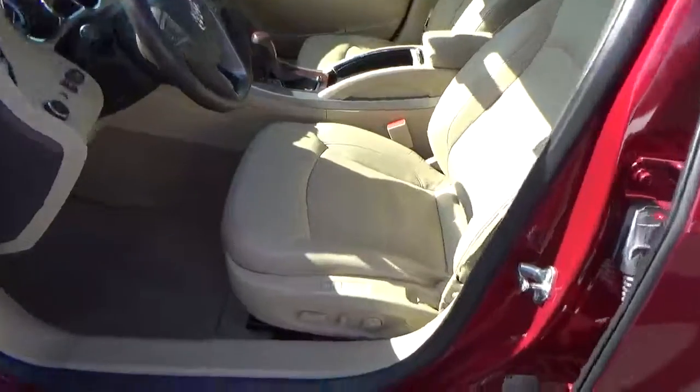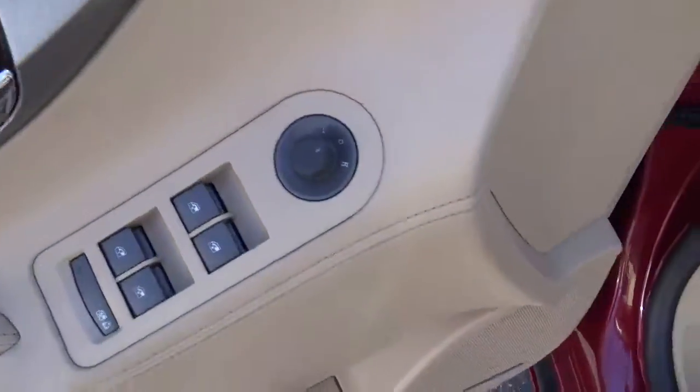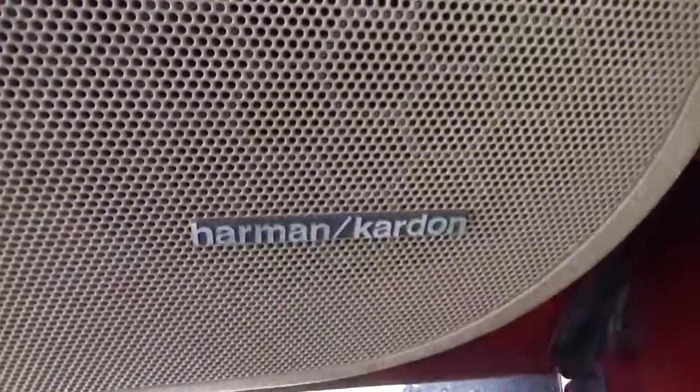Leather seats. Power driver seat with memory. Sunroof. Power windows and mirrors. Premium audio.